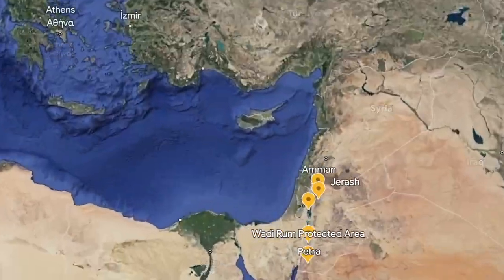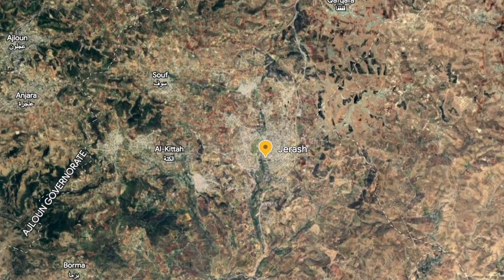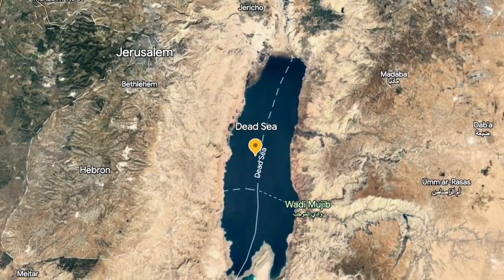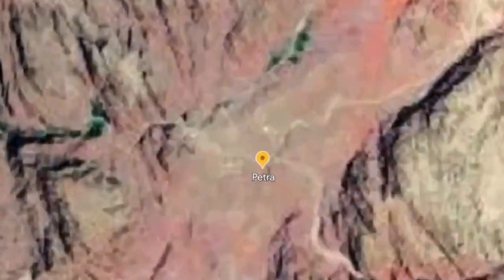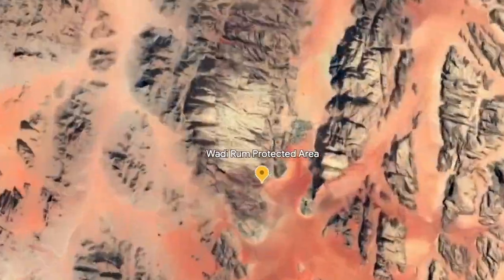Jordan is located in the Middle East, bordered by Saudi Arabia to the south and east, Iraq to the northeast, Syria to the north, and Israel-Palestine to the west. It has access to the Red Sea in the southwest including the Gulf of Aqaba. The most common route in from London is via the capital Amman, with a flight time of around four to five hours.